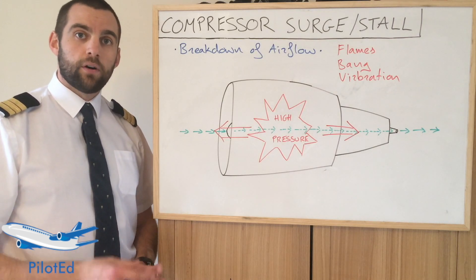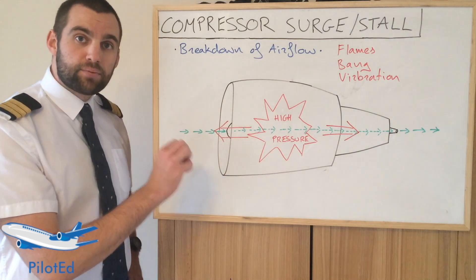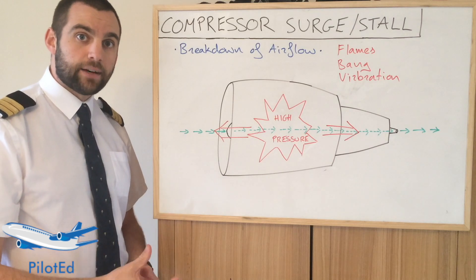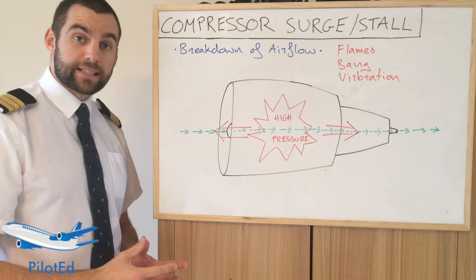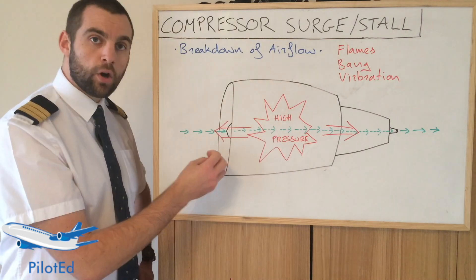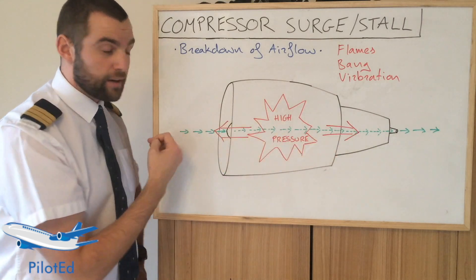It's essentially a breakdown of the airflow inside the engine. We have various compressor stages that compress the air generating a lot of high pressure. And if that airflow breaks down, just like a wing could stall, the compressor blades could stall. What that generates is a large area of high pressure inside the engine which can explosively vacate the engine both through the rear and out the front.